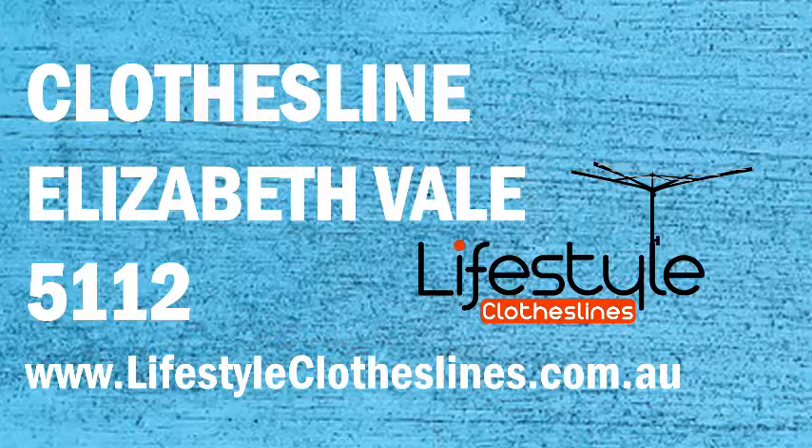If you live in the Elizabeth Vale area in Adelaide and are trying to find your ideal washing line or clothesline for your home, Lifestyle Clotheslines can help.